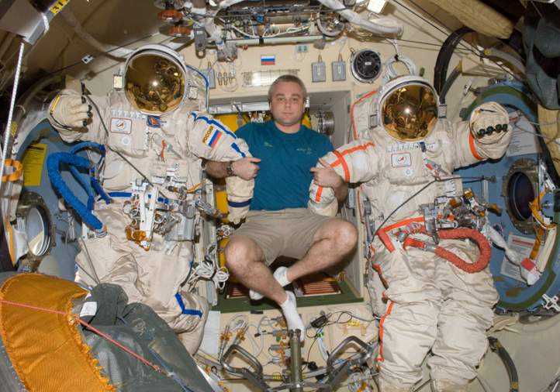In Chinese, Orlan spacesuits are referred to by the literal translation of Orlan — 'hai-ying,' meaning sea eagle. On 27 September 2008, Liu Boming wore one of the Orlan suits in order to assist Zhai Zhigang during the spacewalk portion of the Shenzhou 7 mission.